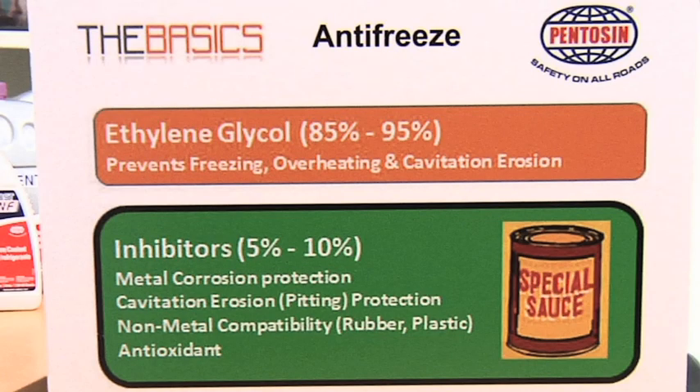Universal all-makes-all-models antifreeze likes to put in many different inorganics to cover all makes and all models. The problem with this is that mixing inorganics can cause corrosion in itself. Application specific antifreeze is 85 to 95 percent ethylene glycol with a 5 to 10 percent inhibitor package for corrosion protection, while all-makes-all-models is 96 percent ethylene glycol with only 2 percent inhibitor package.